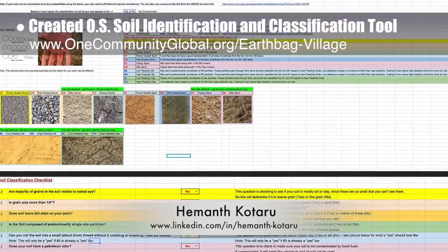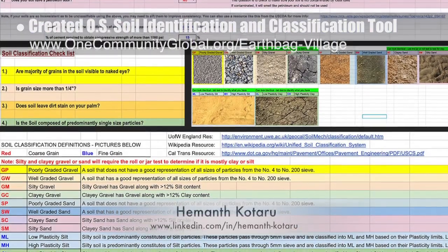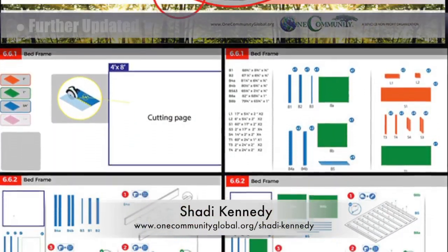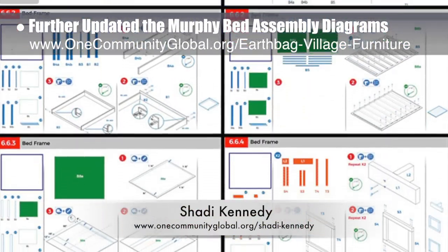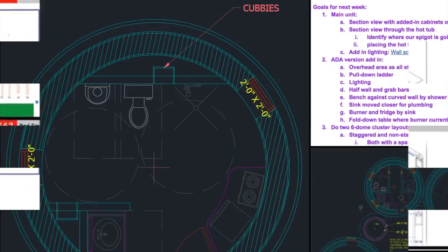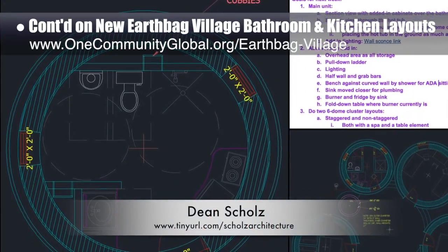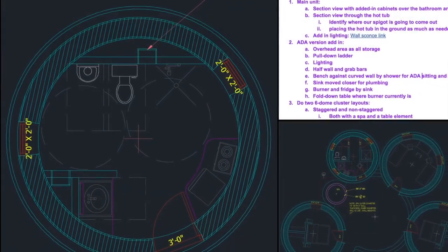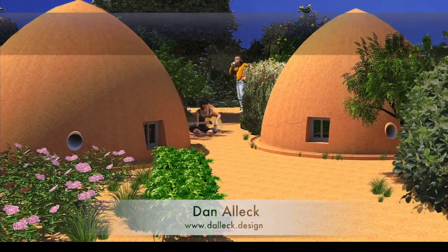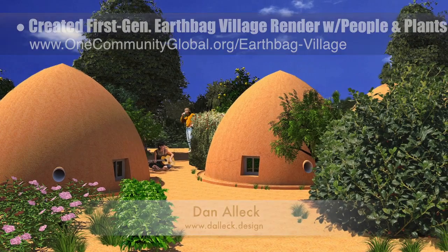Heymanth Kodaru, structural engineer, completed his 23rd week helping with structural engineering research and calculations for the earthbag village. This week's focus was creating an open source soil identification and classification tool. Shoddy Kennedy, artist and graphic designer, also completed his 25th week leading the development of the murphy bed instructions — he further developed diagrams 6.4 to 6.8, tried different hinge strategies to attach the table and chairs, and added leveling graphics and details. Dean Schulz, architectural designer, continued working on the earthbag village — his focus this week was creating version 1 of our ADA-compliant bathroom and kitchen layout and integrating it into the three-dome cluster plan. Dan Elek, designer and illustrator, completed his 27th week creating the first-generation earthbag village render by adding people, plants, and other details.